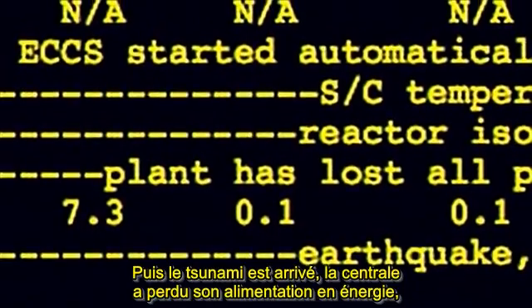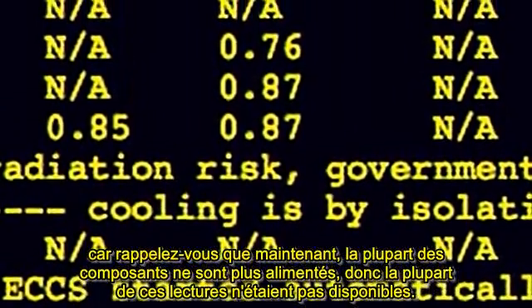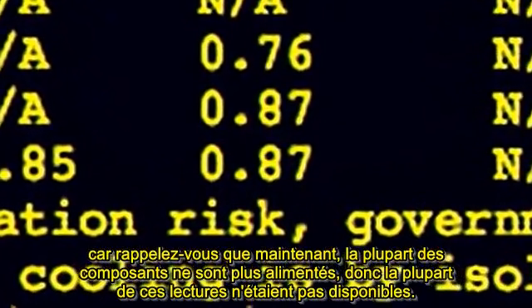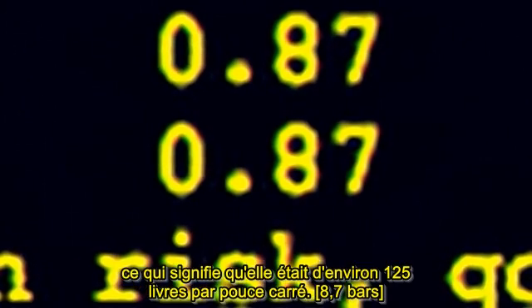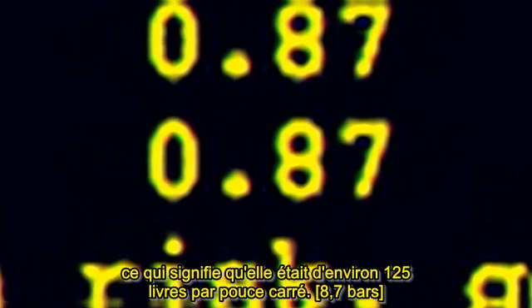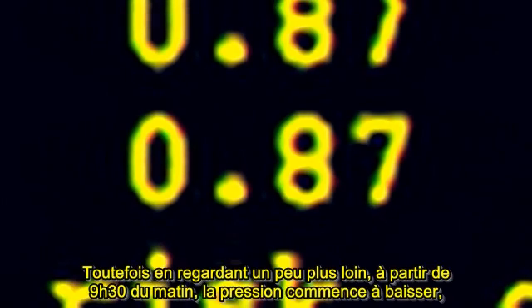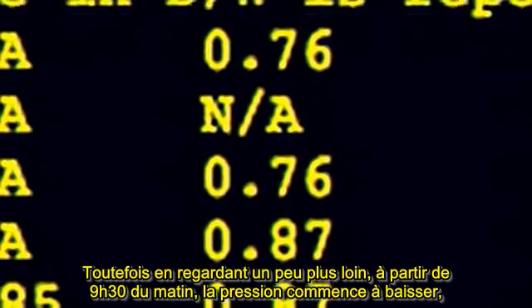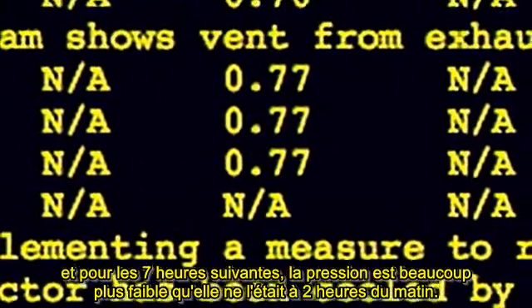Then the tsunami came, the plant lost its power, and the next data point is about eight hours later. Because most of the components didn't have electricity, most of these readings were unavailable. At 2 in the morning, the pressure inside the containment was almost nine times higher — about 125 pounds per square inch. This containment wasn't designed for 125 pounds per square inch. But by 9:30 in the morning, the pressure starts to drop, and for the next seven hours the pressure is much lower than it was at 2 in the morning.